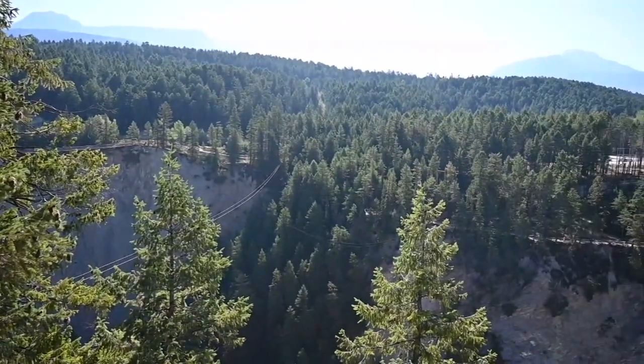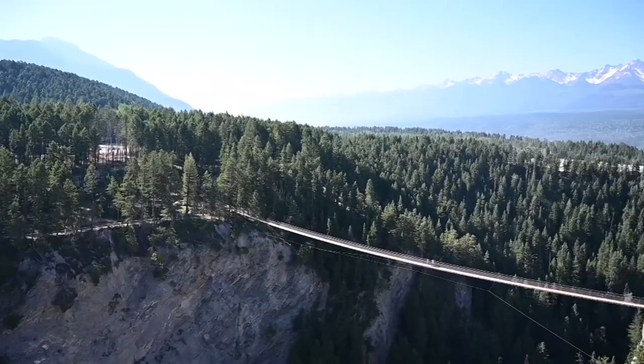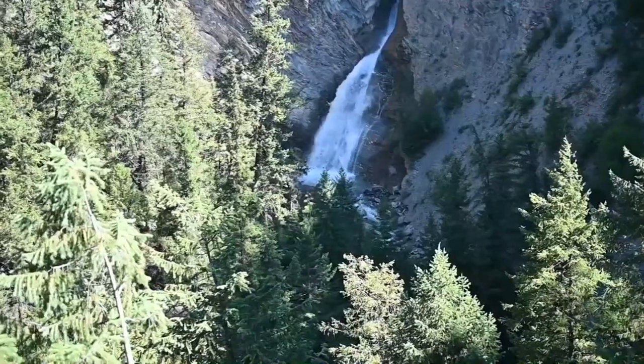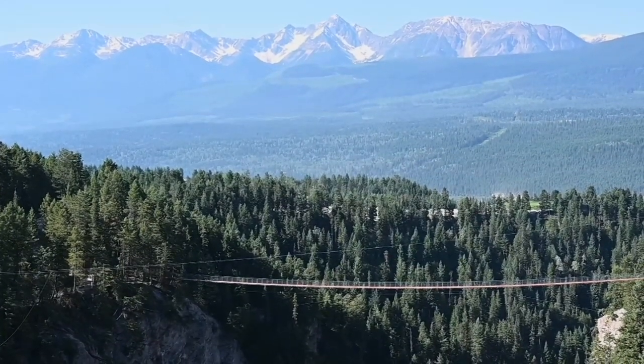There are actually two different suspension bridges at Golden Sky Bridge, connected by gorgeous forest trails. And from the top of both of them, you get a bird's eye view of the Columbia Valley below. Make sure to keep an eye out for a hidden 200-foot waterfall. You're also surrounded by the gorgeous Purcell mountain range. It's surreal to see birds flying underneath you — the views are spectacular.